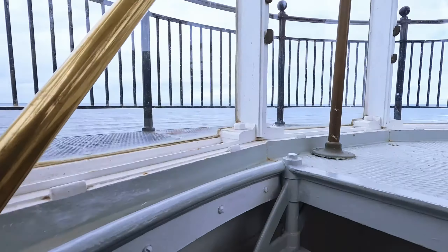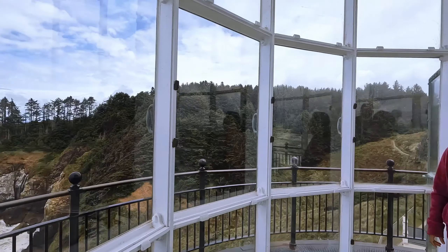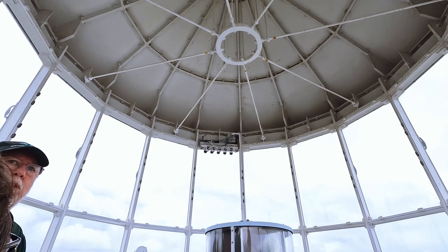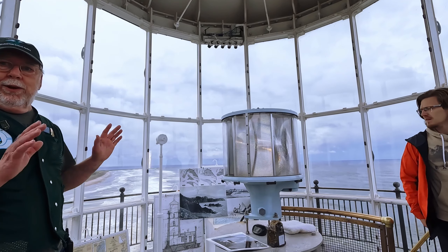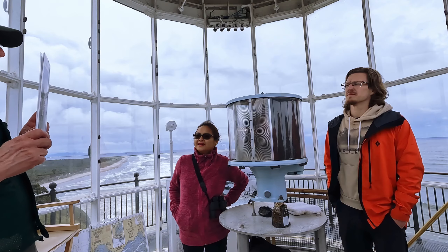Long, long stairs. The lighthouses aren't normally this old and roomy. They usually have a big lens in here so you don't see much. This is the oldest one on the west coast, built in 1856.